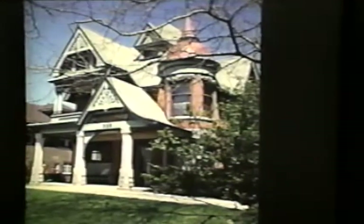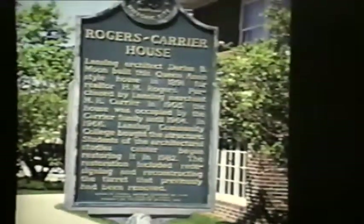On the LCC campus, the Carrier Rogers home is a very good example of the Queen Anne style of architecture. I wanted to point out the state marker here — the very first sentence says it was designed by Darius Moon. Just a little snippet that will tell you a lot, and you can go on and look into the life of this very well-known Lansing architect.